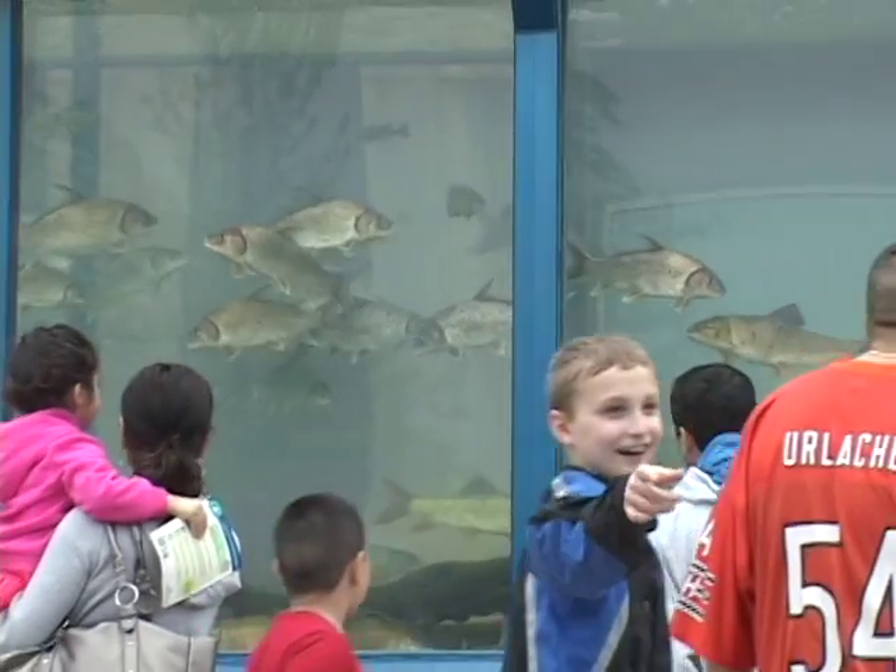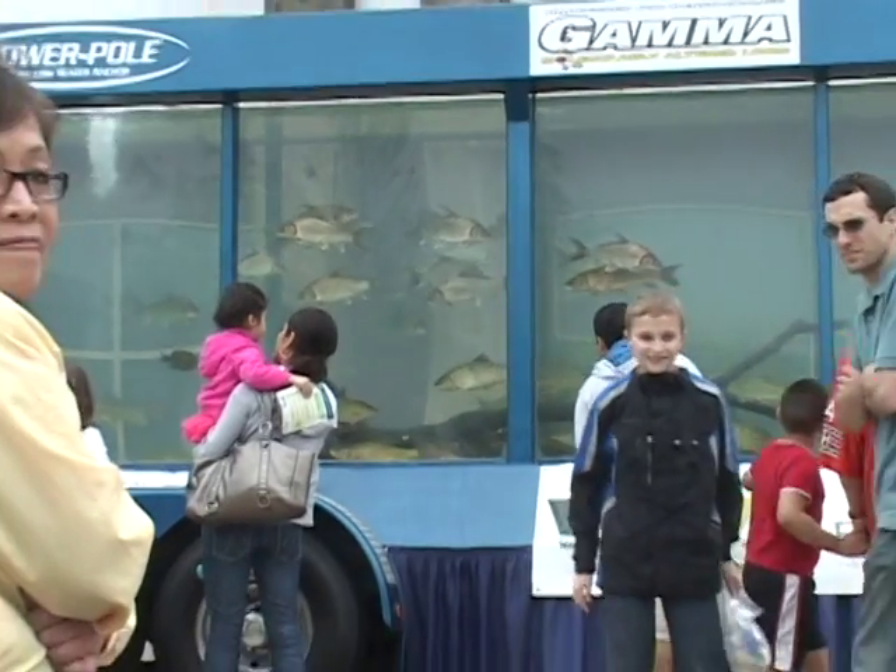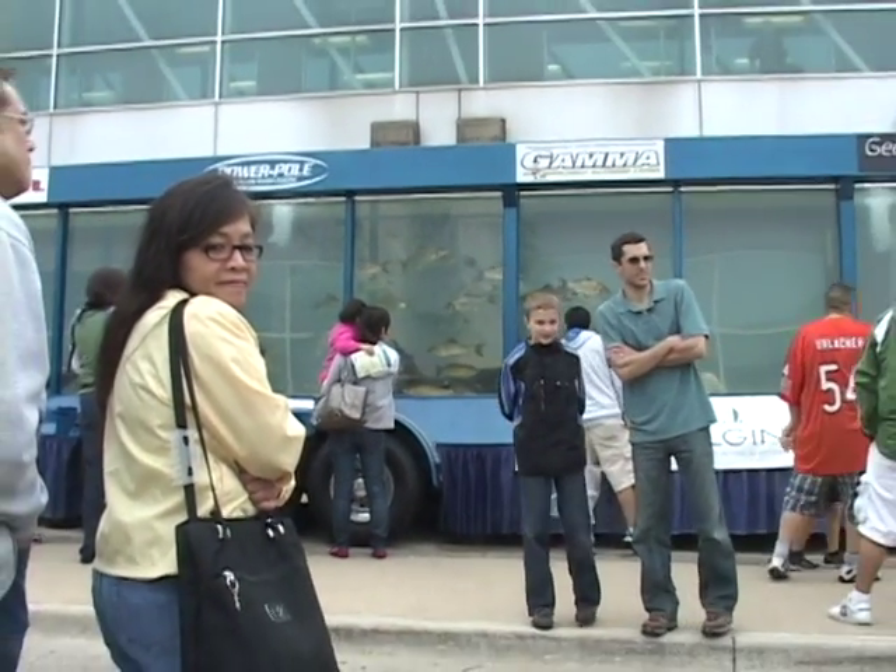One of the biggest questions I get is where the fish come from. The fish are local fish. These fish in this tank came from the Fox River — they were shocked up from Plano, Illinois, and the Divisional Wildlife brought them to us to display here at the Green Expo to let the public know what species are in the Fox River.